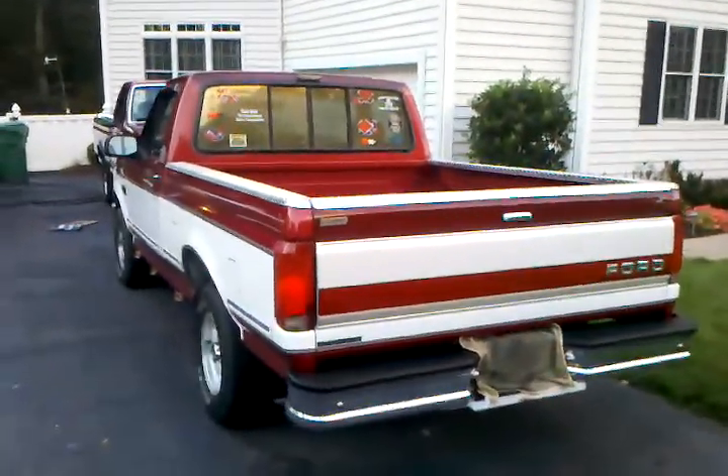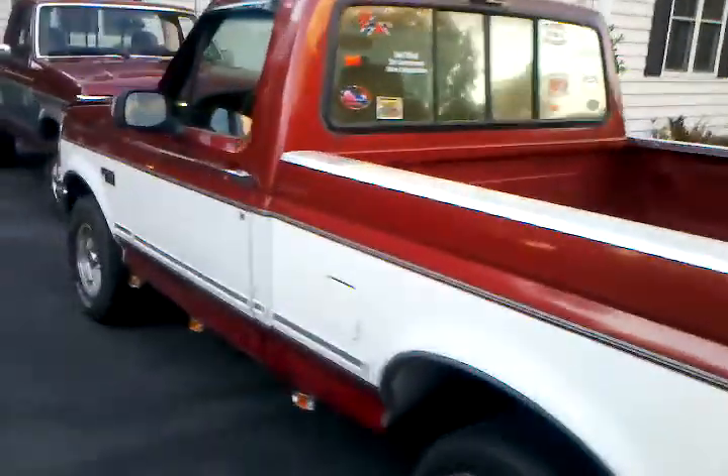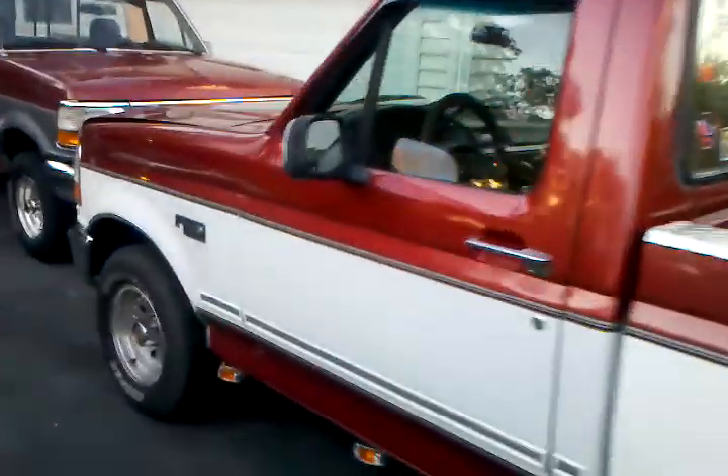Hello everybody, this is B. Goober's 181's truck. It's a 93 F-150, 5.0 HL.